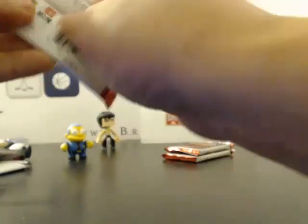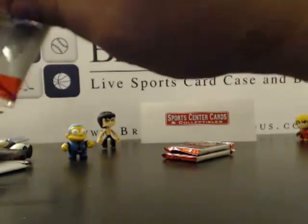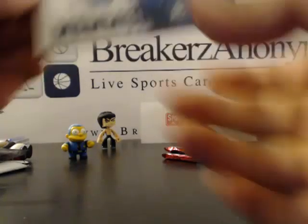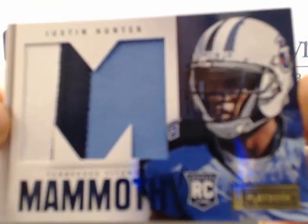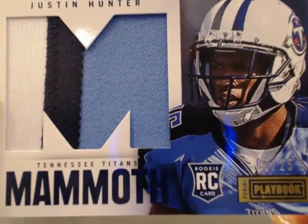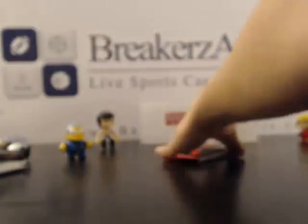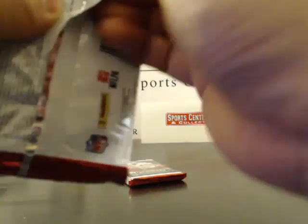This one might be one of those — it's a redemption pack or that double pack where one's a base card. Actually, I thought it was the double card but it's the mammoth patch of Justin Hunter, low numbered out of 25, nice three-color patch. Out of 25 ones are multi-colored — that's not bad, Justin Hunter. I love those base card packs because one's a base card and the other's like a redemption or an auto.